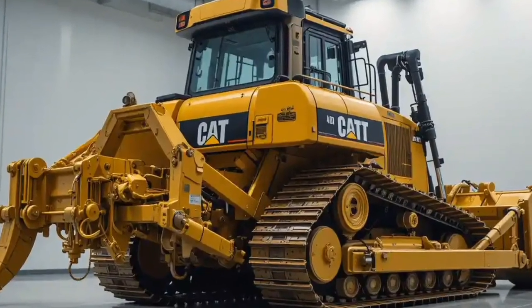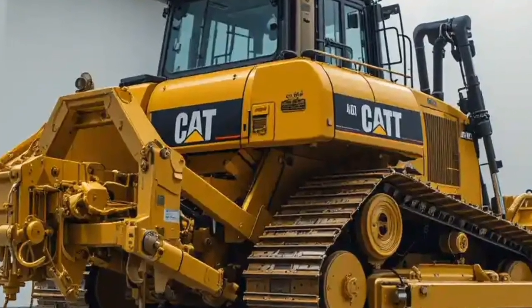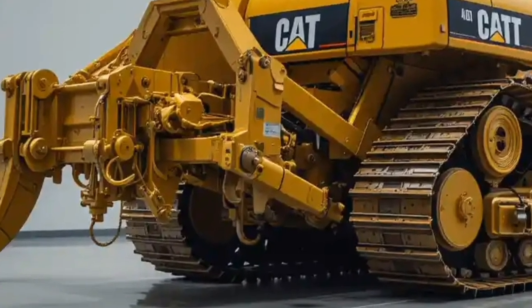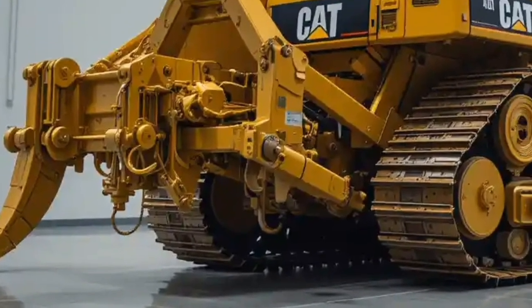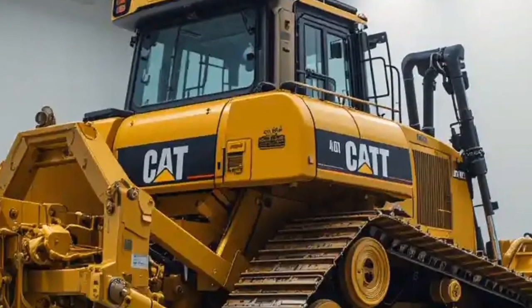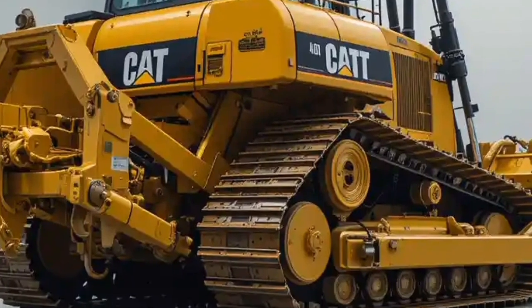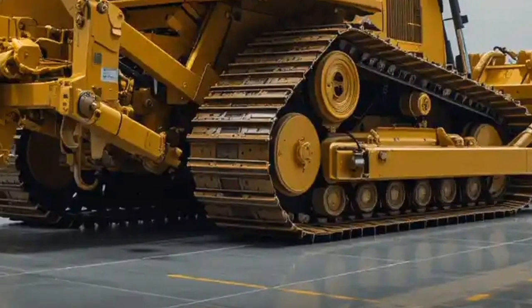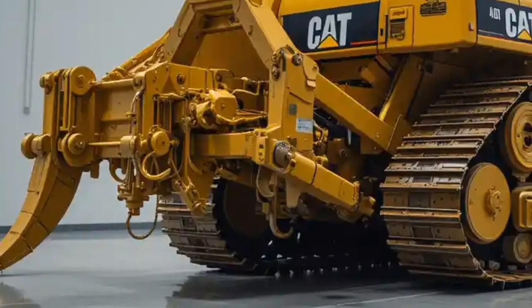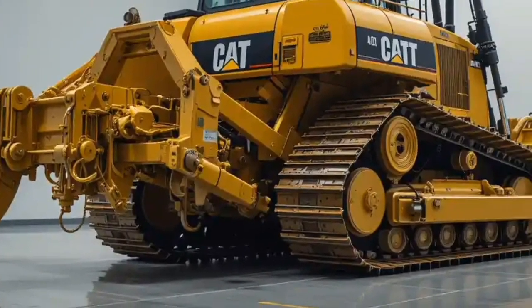Welcome everyone, and thank you for joining us today. In this video we are going to take a deep dive into one of the most powerful and iconic machines in the heavy equipment world: the 2025 Caterpillar D11 bulldozer. Whether you're a fan of construction equipment, a professional working in mining or earth moving, or just someone fascinated by the engineering marvels that shape the modern world, this video is made for you.